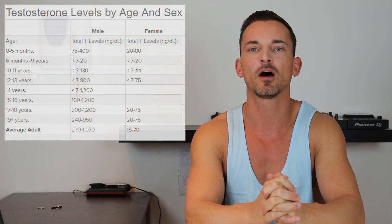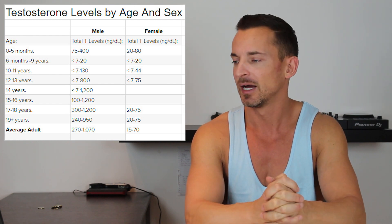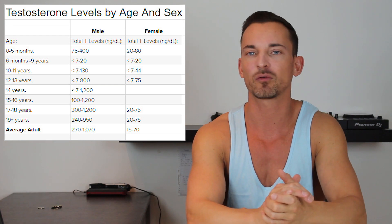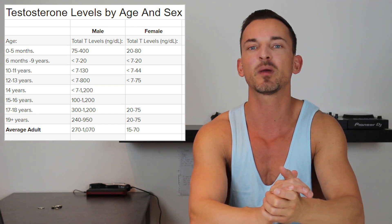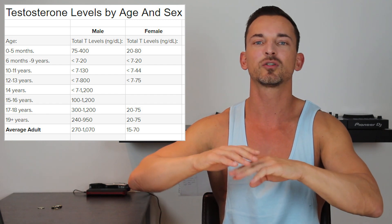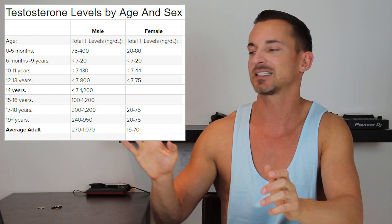We're going to look at testosterone levels by sex and by age, so I'm going to put a graph up on the screen now. These levels are measured in nanograms per deciliter, which is what we typically use for measuring total testosterone. You can use other units too, but this is the same unit the previous graph used. Remember, that graph ranged from about zero to over a thousand, so that'll put things into context now with these testosterone levels for male and female.